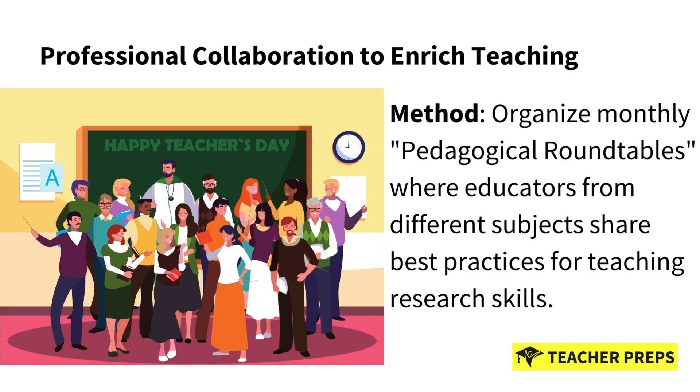Now we have professional collaboration to enrich our own teaching practice. The method here is to organize monthly pedagogical round tables where educators from different subjects share their best practices — what's working and also what's not working, so we don't have to repeat those same mistakes.